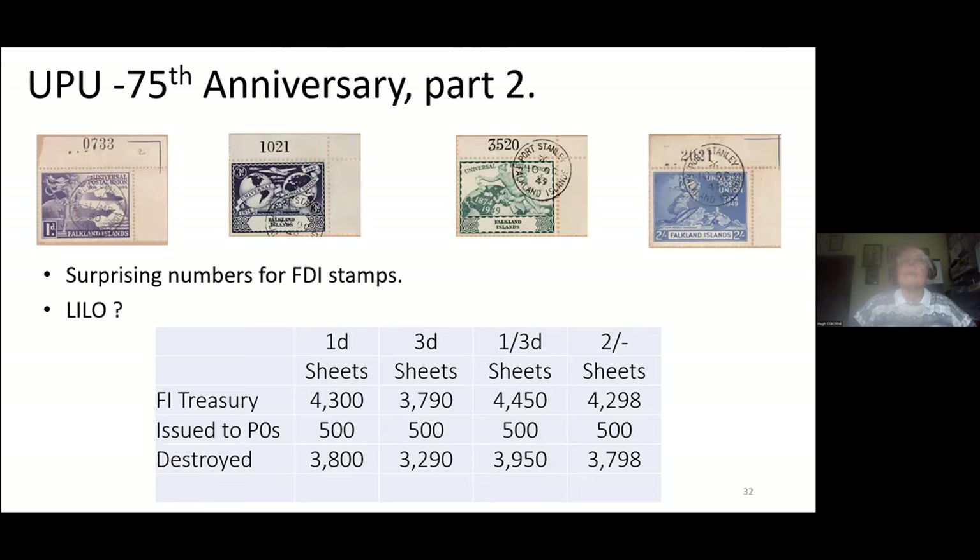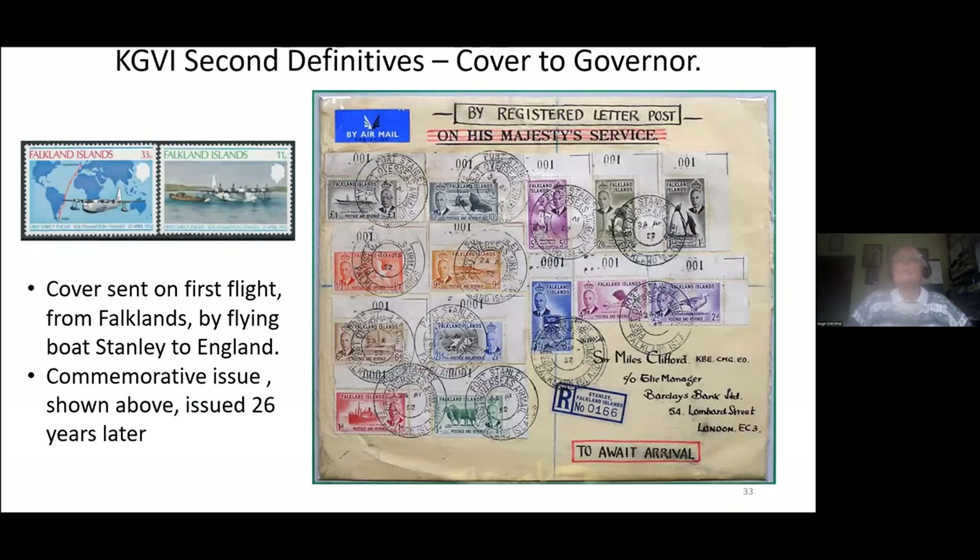Large quantities were produced, 500 of each were issued, and there was heavy destruction of the balance. We move on to the 1952 issue — another nice example of all the 001s addressed to the governor, a little while after they were first issued, but nevertheless a nice example.